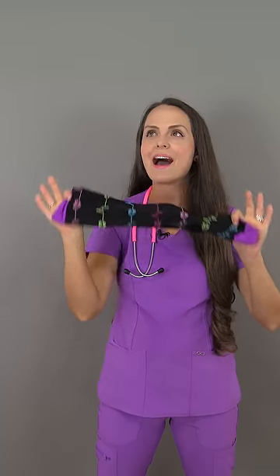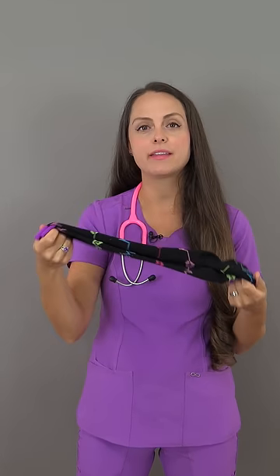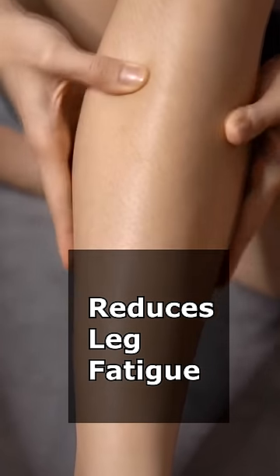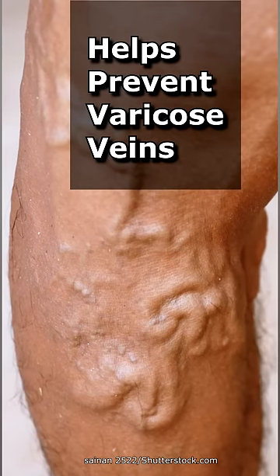Hey everyone, so today I want to talk to you about compression stockings and why I highly recommend that all healthcare professionals wear these during their shifts. So what do they do? Well, they compress the legs and that helps improve blood flow, which in turn is going to help prevent leg fatigue that you feel after those long shifts. Also, it's going to help prevent varicose veins and other vein problems that nurses suffer from.